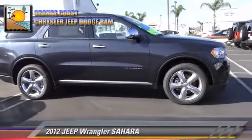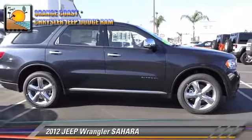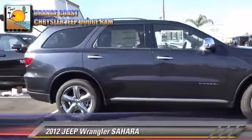The 2012 Jeep Wrangler Sahara. This vehicle is well equipped.